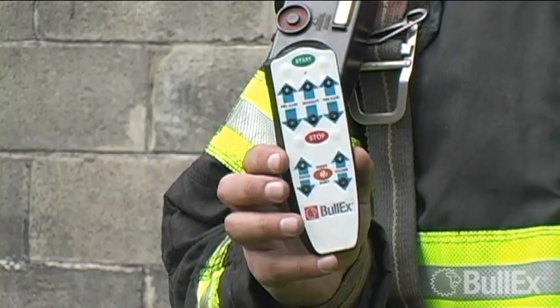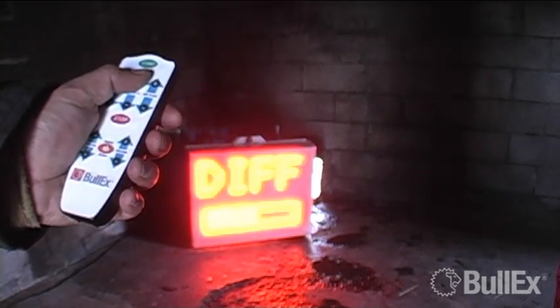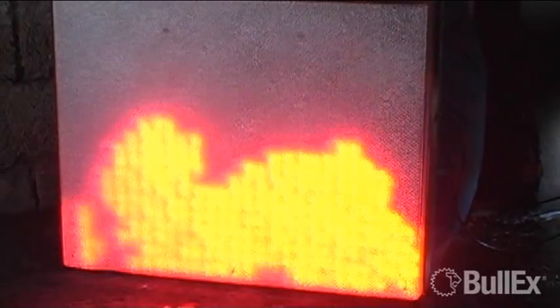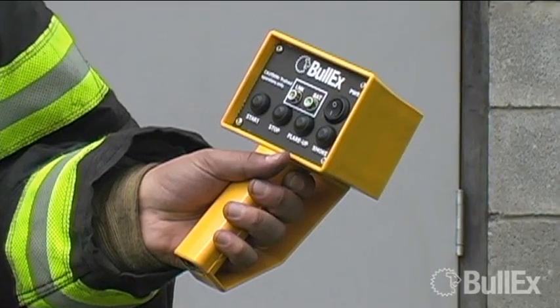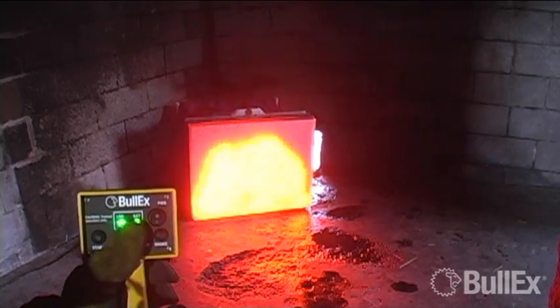The system comes with a standard remote. This allows you to select the class of fire, change the difficulty level, cause the fire to flare up or die down, select the amount of smoke output, and change the audio settings. We have a heavy-duty remote that works well with gloved hands that allows you to start and stop the fire, cause a flare-up, and also a smoke burst.